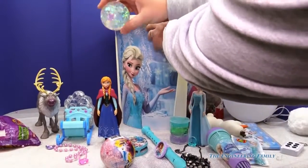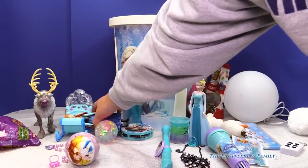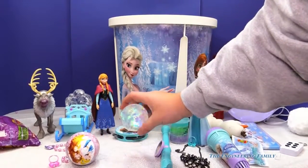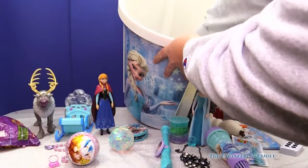Oh, look at this — it's a magical frozen ball. So here we go. Anna fell! But you can see — she's probably waiting for Kristoff. But that's a pretty cool little ball, isn't it? Alright, ready? Let's see what else we have.